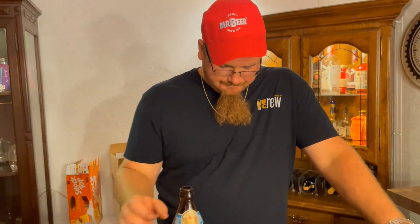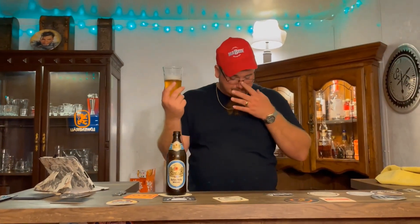It does not disappoint — this is very good. Nice frothy, malty mouthfeel. What a nice pale yellow color — it's great. What a well-balanced beer, this is amazing. This here is a man's beer.